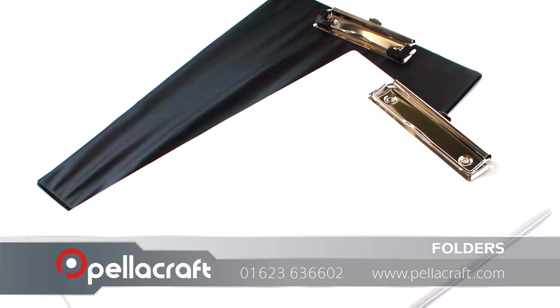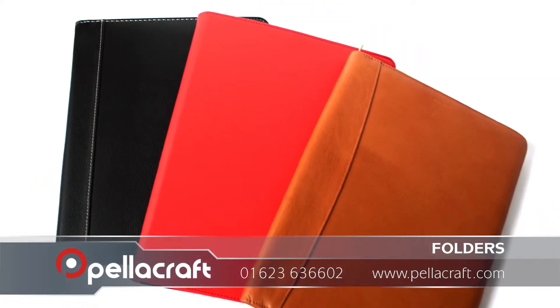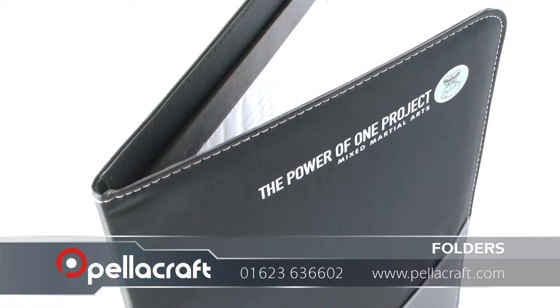For more up-close encounters, we provide a large range of different portfolios, perfect for giveaways to universities or simply making your company look more professional. Portfolios are an inexpensive promotional item which will bring in great return.